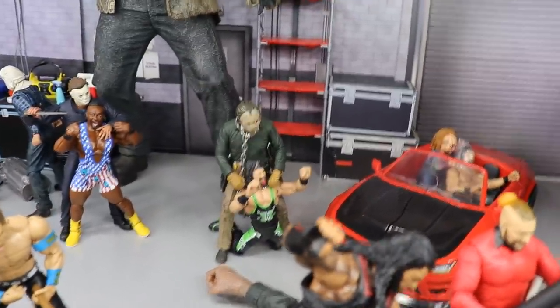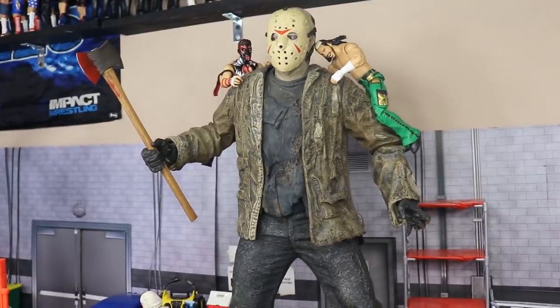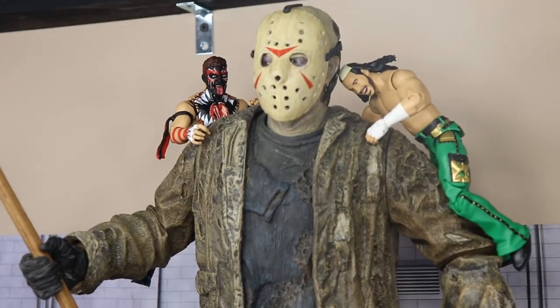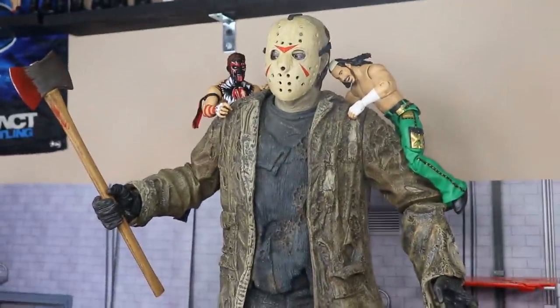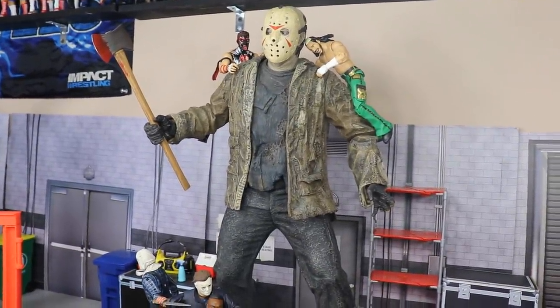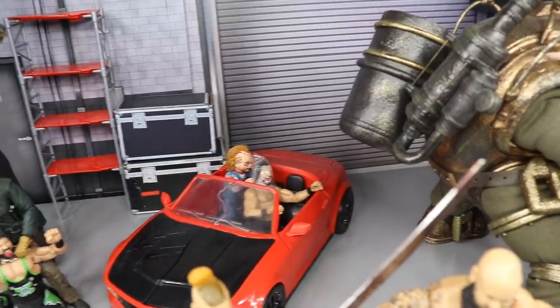We have a massive Freddy vs. Jason figure — same scale as our Part 7 — and Finn Balor and Matt Hardy are climbing on Jason's back trying to take him out. You've got the Demon King Finn Balor and Matt Hardy doing what they can while Jason wields a big axe. I'd suggest tripping him up since the figure doesn't have great articulation — and he's on those big platform boots, so he should be easier to bring down.